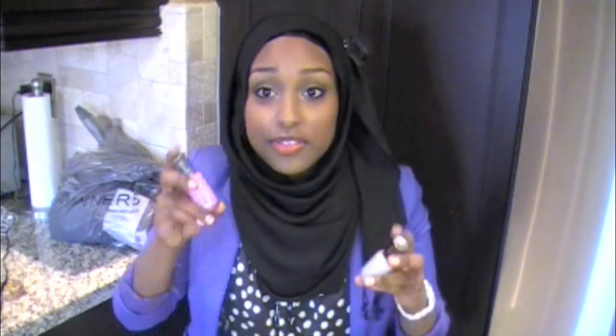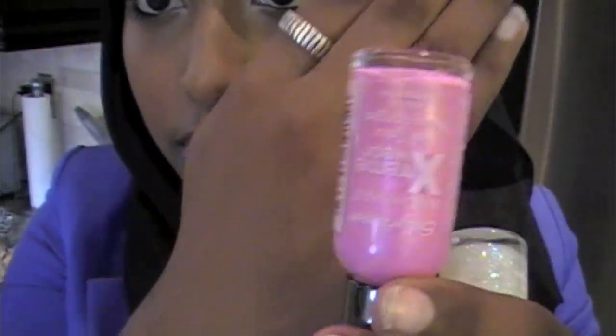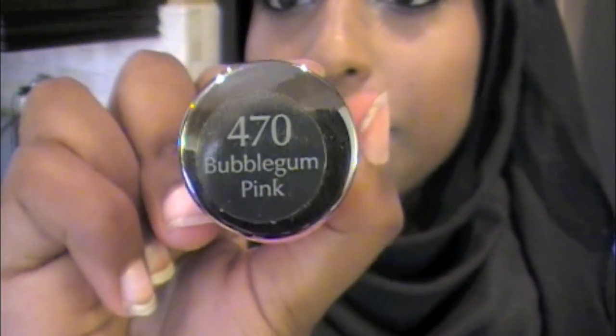I'm going to move on to the stuff I got from the drugstore. I got two more nail polishes — I'm kind of obsessed with nail polish, specifically the Sally Hansen Extreme Wear Hardest Nails nail polish, so I got two more of those. First, I got this color which is basically a bubblegum bright pink. It does have a slight shimmer and this one is called Bubblegum Pink.